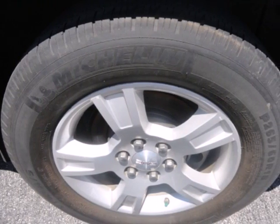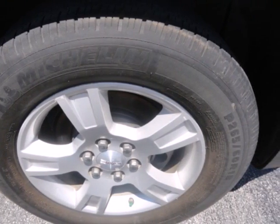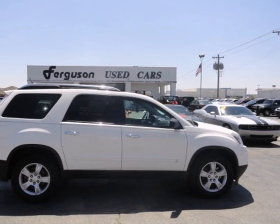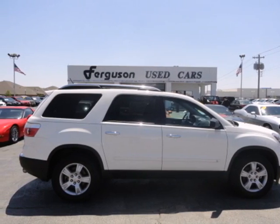When it comes to your family's transportation, you want complete peace of mind, and this Acadia delivers with its amazing array of standard safety features and a rock solid chassis. See it for yourself today.